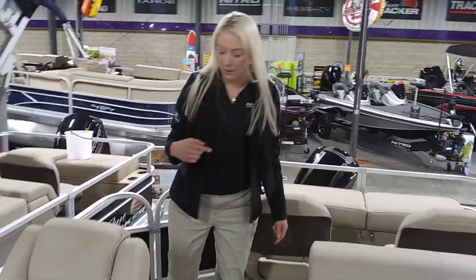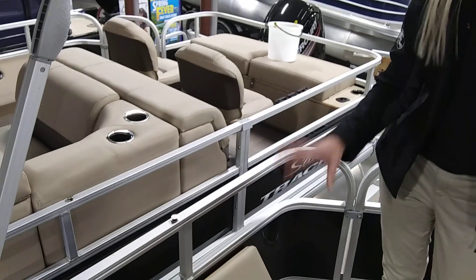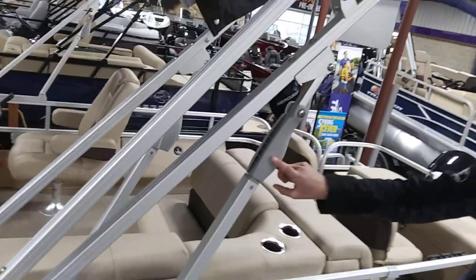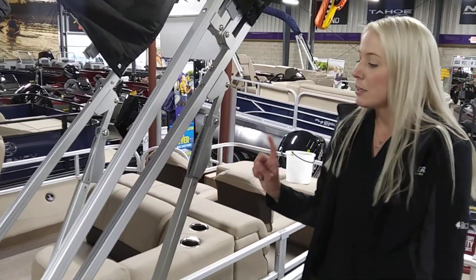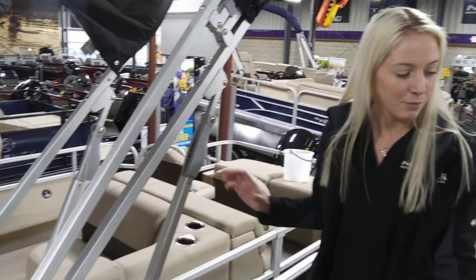If you come to the back, we have lockable rod storage — we know your rods are valuable and we want you to keep them safe. Also to be noted, on our pontoon boats we have this quick-lift Bimini deployment system. It's easy to deploy with just one person and it has a hydraulic assist as well.